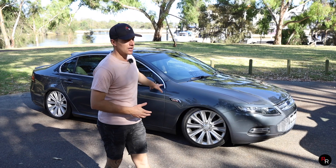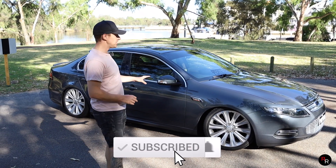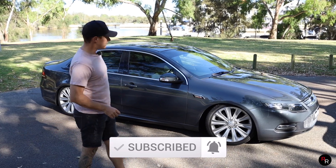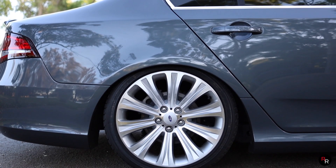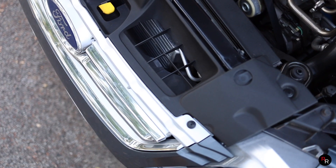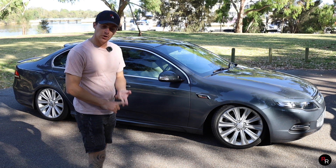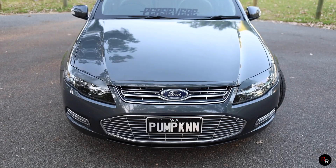Both of these cars do have a couple of minor modifications. Starting off with the G6E Turbo — clearly you can see this car is running a set of coilovers, it is quite low and menacing, has an intake and an intercooler. There hasn't been a tune put on this so I am hoping it's still going to be a very comparable test.